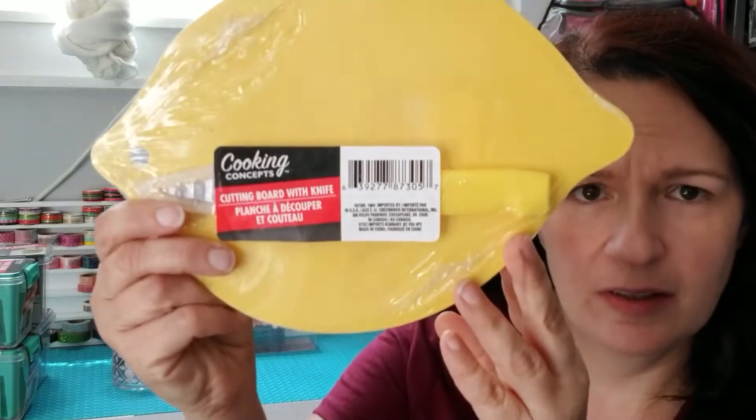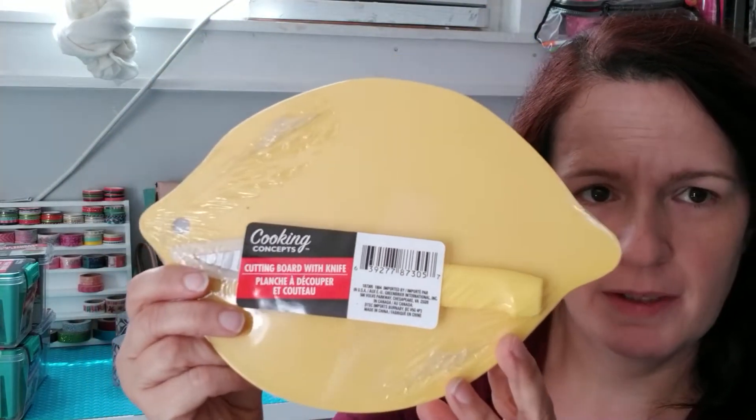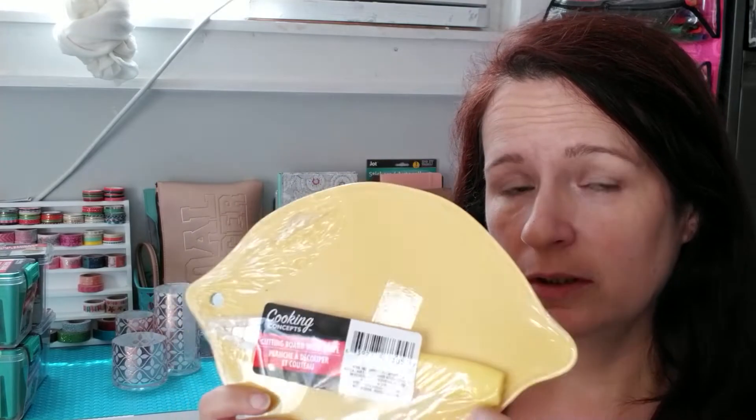I also picked up some trays — they have them in pink, clear, and blues. This is the first time I've seen these little cutting boards. I got a lemon one; they also had apple, watermelon, strawberry, and different other fruit designs. I thought those were really cool.